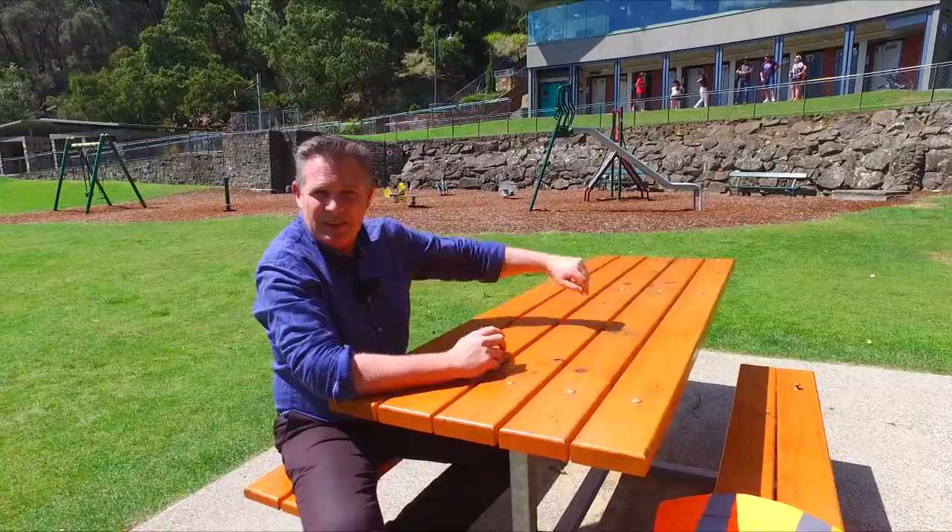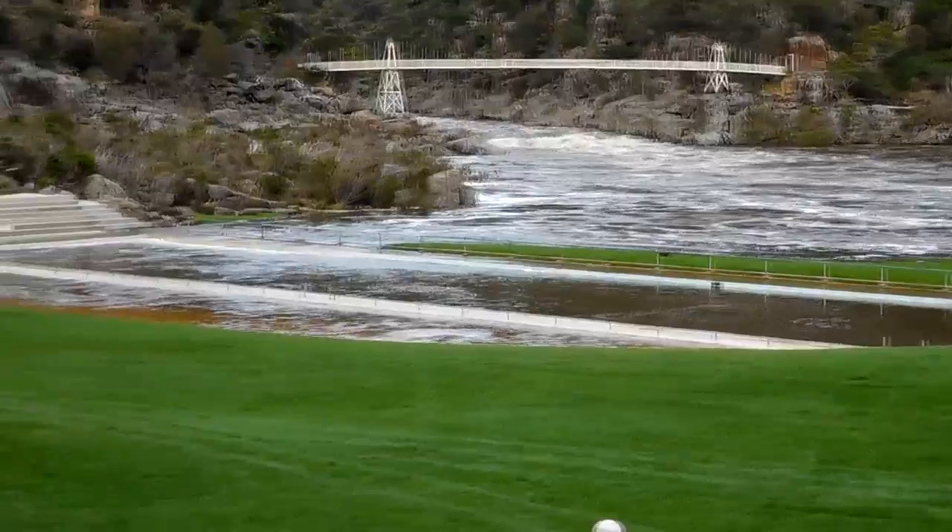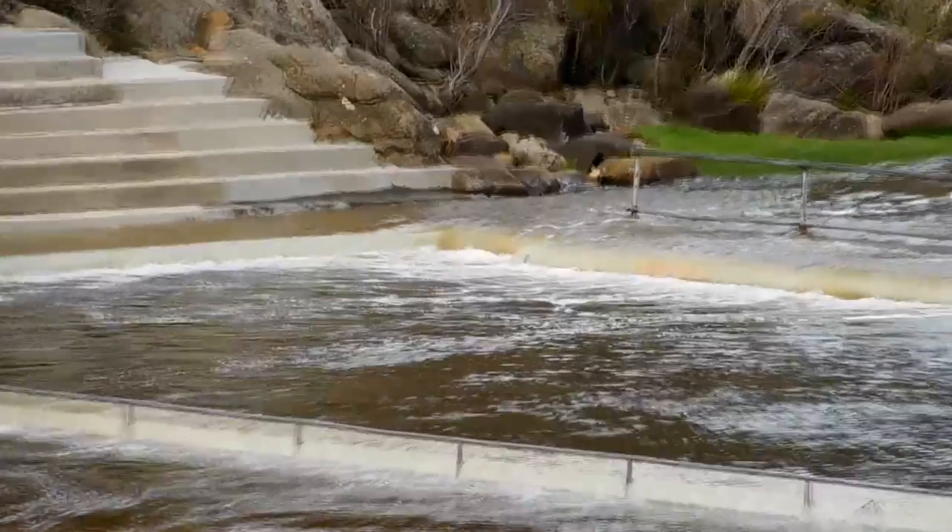Just behind me here is the existing Cataract Gorge play space. It's been around for a long time. Just last year, in fact, it was flooded four times with four different floods.